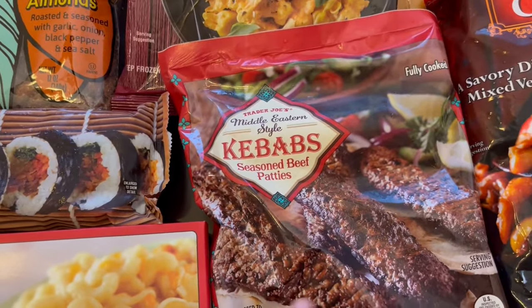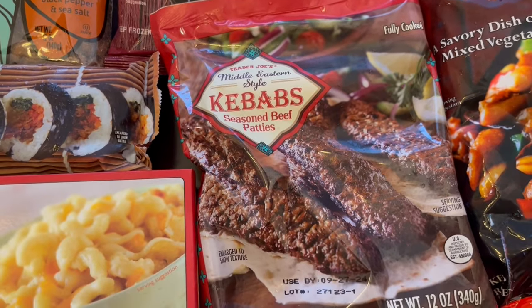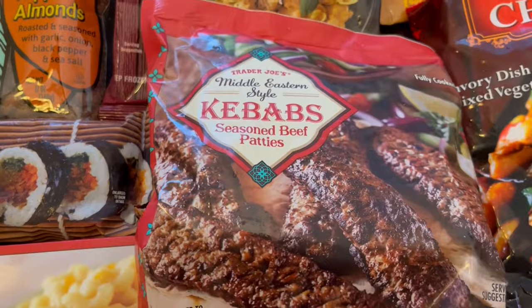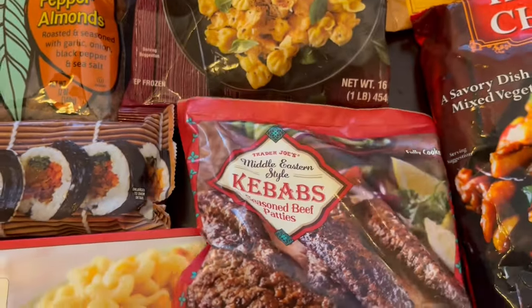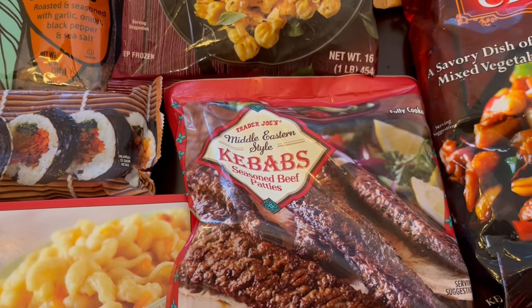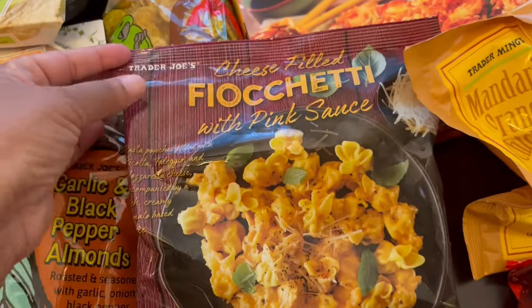I tried these kebabs on maybe the last Trader Joe's haul that I recorded, and these are actually really good — we both like these kebabs. They are beef, fully cooked. I heated mine in the air fryer and they're delicious. I served it with rice and it was so good.